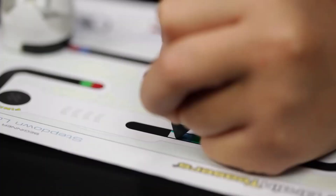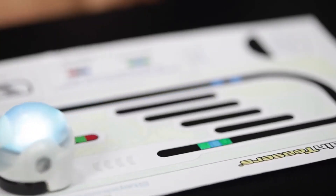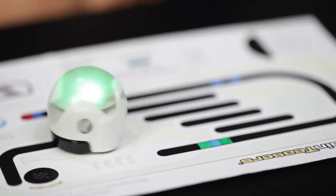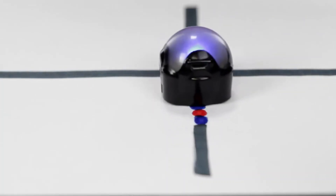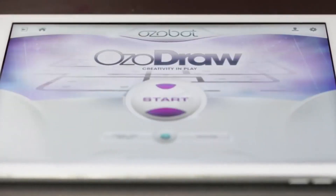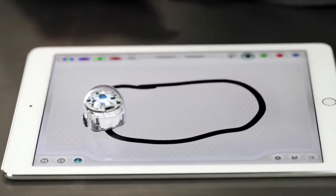When color codes are done in specific sequences, they become commands for Ozobot to perform — speedup, slowdown, spin, etc. In the app, the color codes can be dragged and dropped.